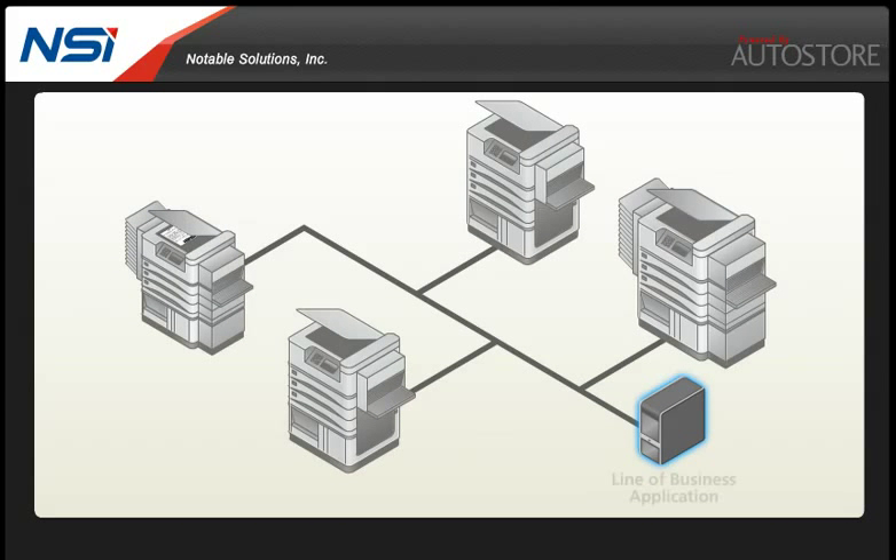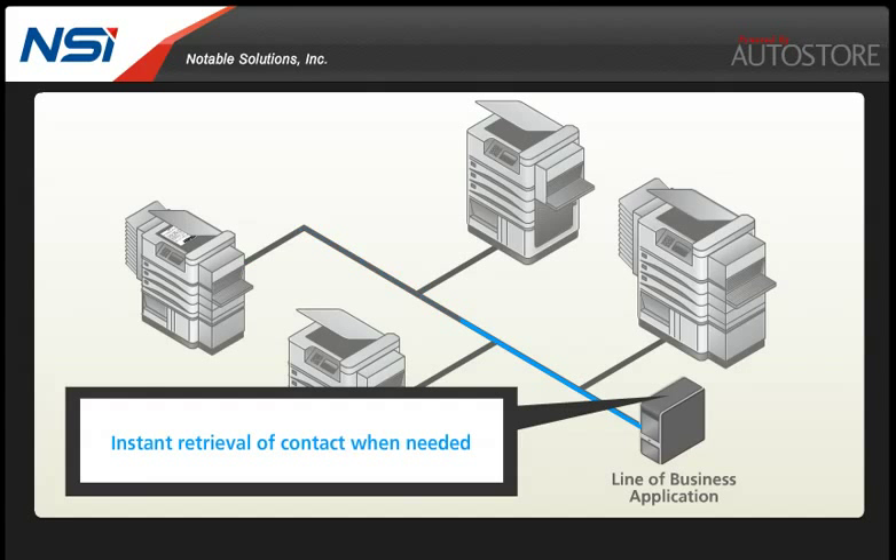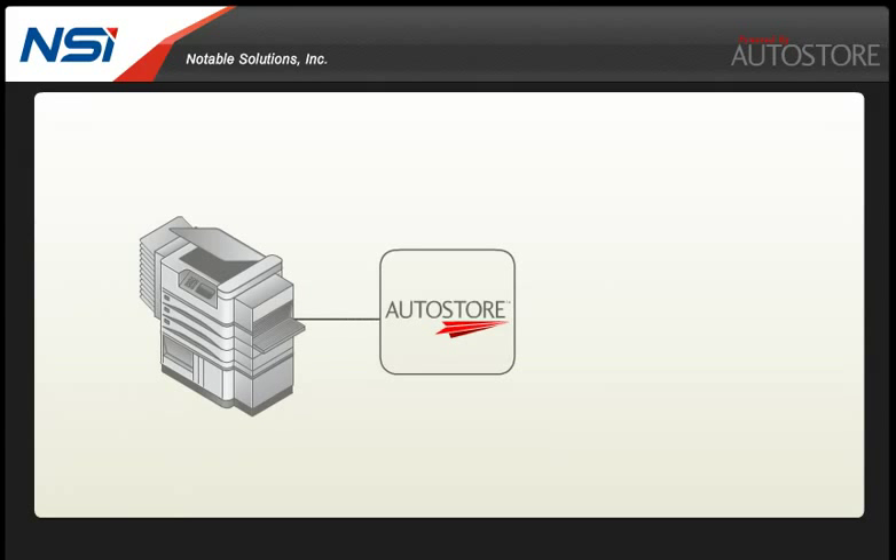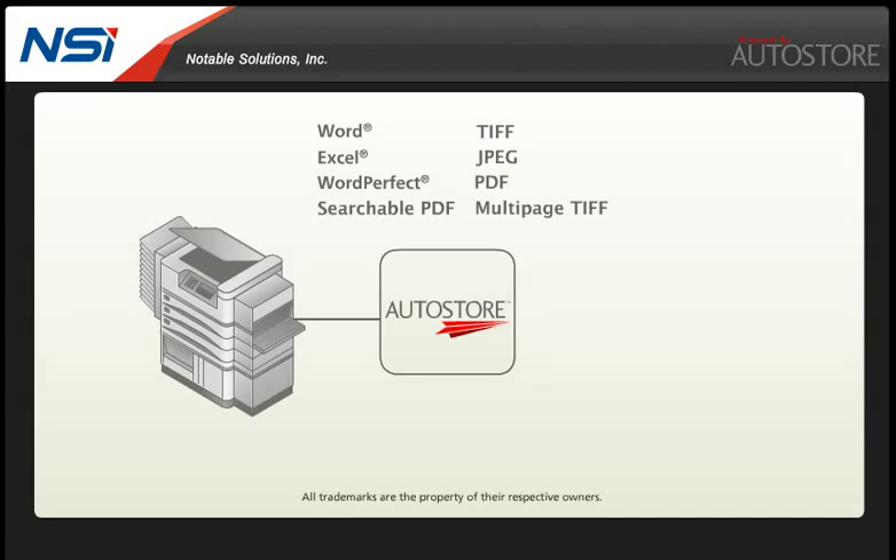Your line of business system receives an electronic version of the contract where it is stored and properly categorized, providing instant retrieval of the contract when needed or for further processing. The versatile Autostore platform supports a variety of standard image file types as well as editable files such as Word, Excel, WordPerfect and searchable PDF files.